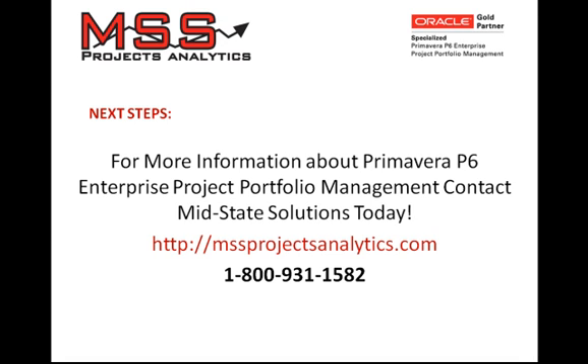To learn more about Oracle's Primavera and how Oracle can help your company achieve project success, follow these next steps.